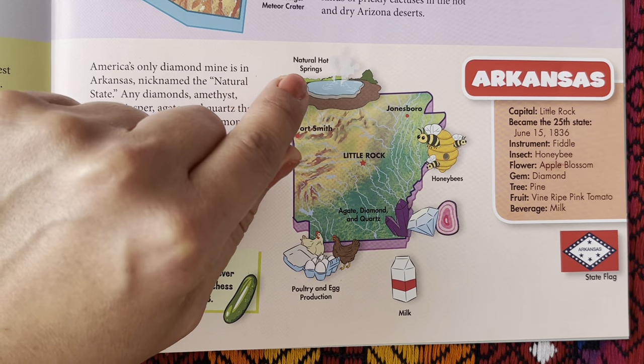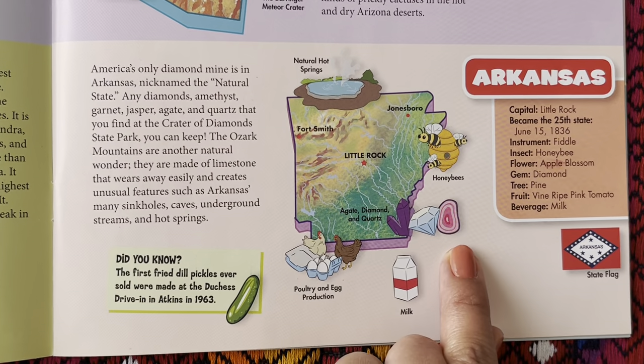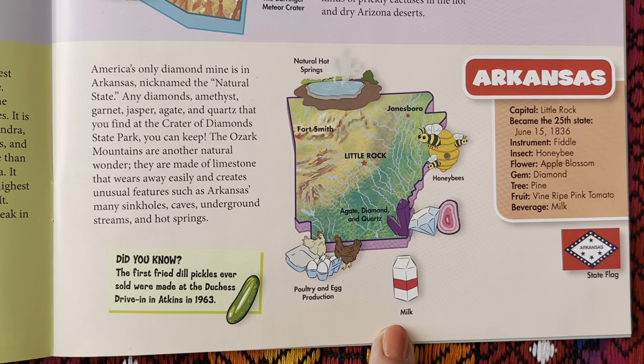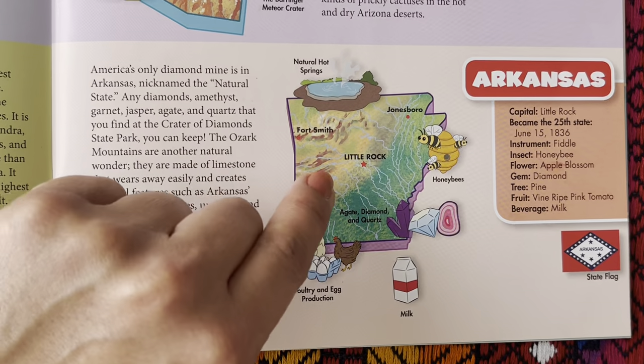They have natural hot springs, honeybees, diamonds and gems, milk, poultry, and egg production. Here's the capital of Little Rock.